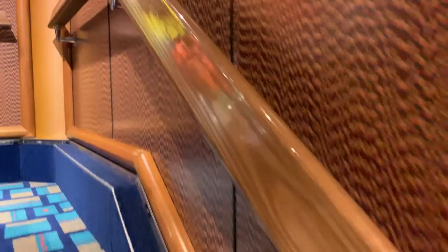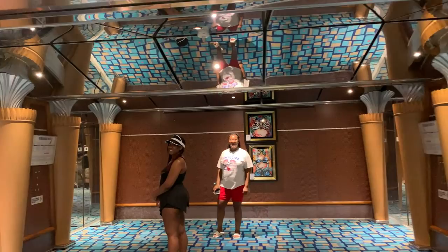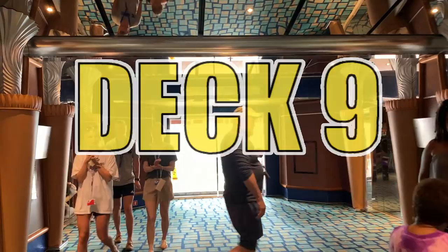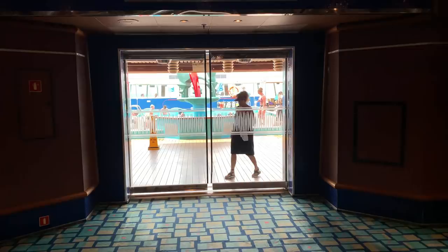When I talk to new cruisers that are afraid to cruise, I always get excuses like 'I'm going to be stuck on a small boat' or 'I'm going to be seasick.' I'm here to tell you it's actually very rare. Most people that think they're seasick on here, it's just because they drank a little too much.